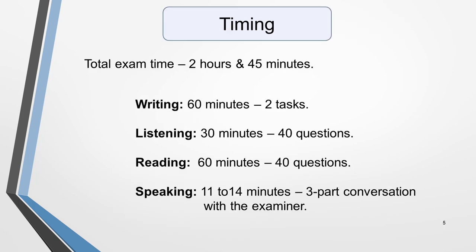The first thing you need to know is how long the exam lasts. The total exam time is 2 hours and 45 minutes. Writing takes 60 minutes and involves two tasks. Listening takes 30 minutes, during which time you have to answer 40 questions. The reading test lasts 60 minutes and also has 40 questions. And the speaking test, which is a three-part conversation with the examiner, takes between 11 and 14 minutes.